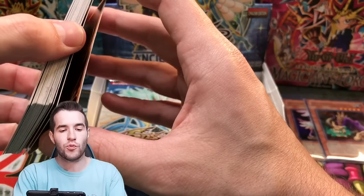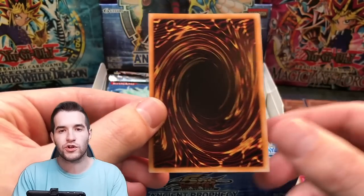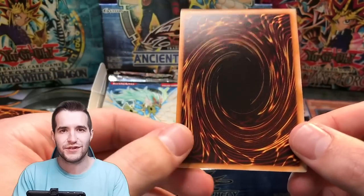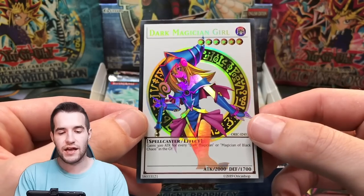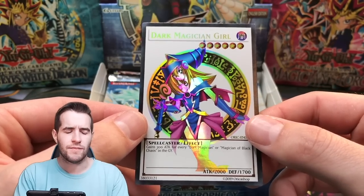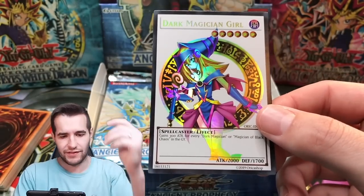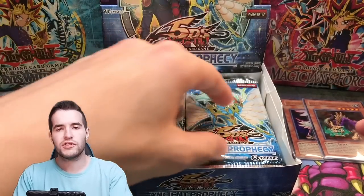Next Orica — what do you guys think will be next? Let me know in the comments. I have no idea what Oricas are in here — don't peek at the website until you guess, then check out the website and see if you're right. Another Dark Magician Girl, but a different art. Which art is this? Did they ever actually have this art? It wasn't the CT art because that one is diagonal. Let me know in the comments — you guys should know this stuff.